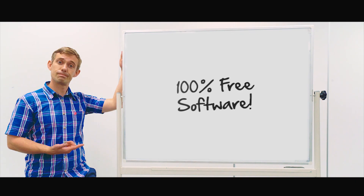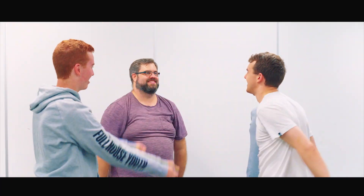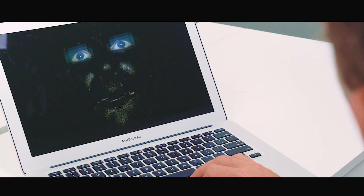It's 100% free software. So now you don't have to do all the work, because it's shared! Teamwork makes the dream work!